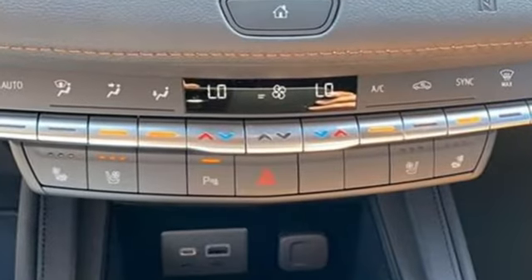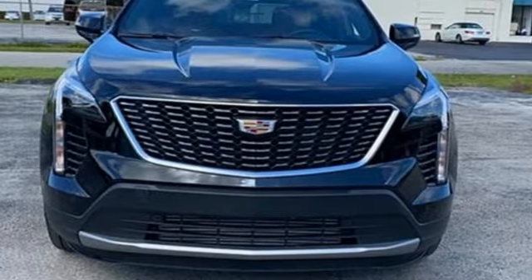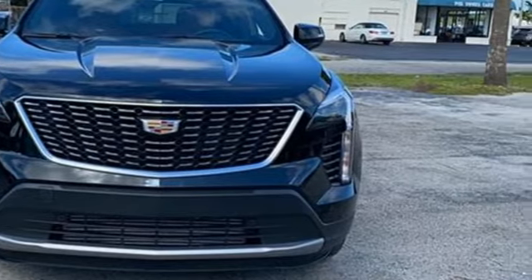To achieve greatness, one must dare to be great. Shape your world in a Cadillac. See what it can do for you when you take it for a test drive.